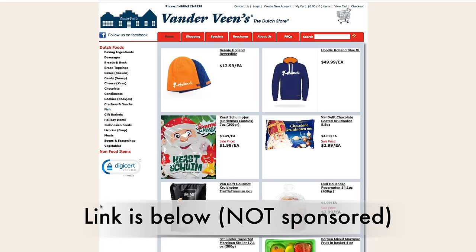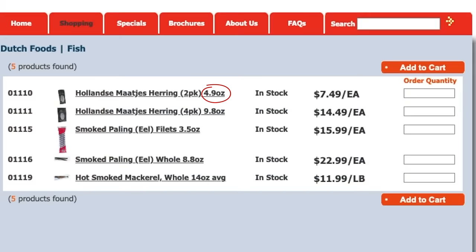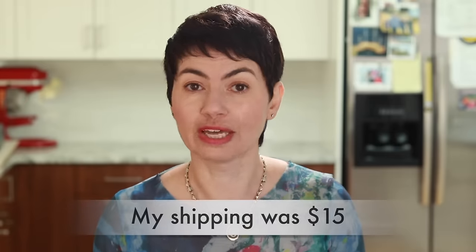The most amazing thing is that now I can enjoy this herring anytime. Max gave me a website of a company called Van der Wien's, a Dutch store located in Michigan, but they ship their products all over the US. This herring comes in two sizes: 5 ounces and 10 ounces. The shipping is not cheap, but if your order is relatively large, it ends up being not too bad per package.